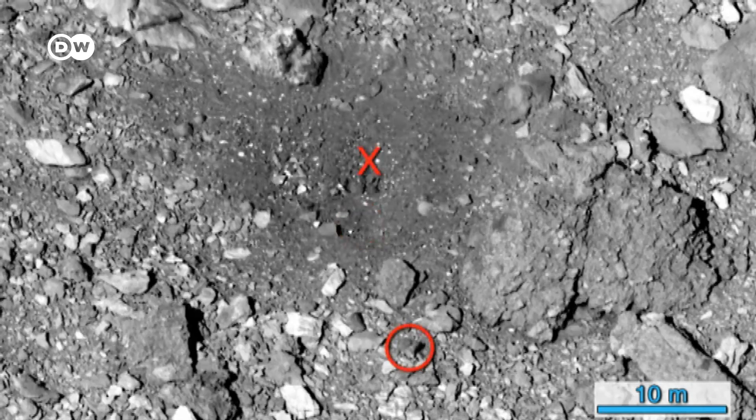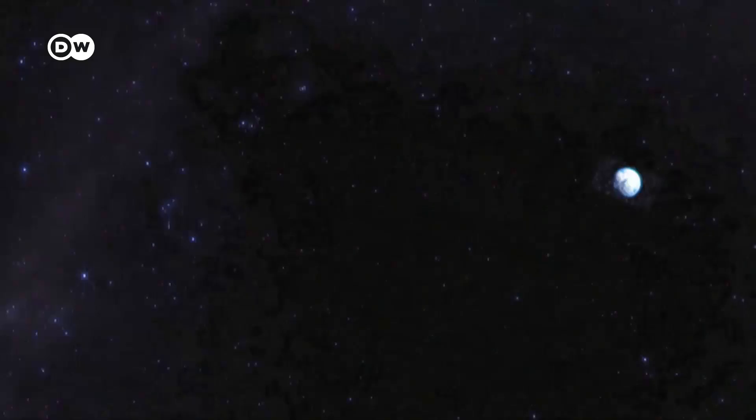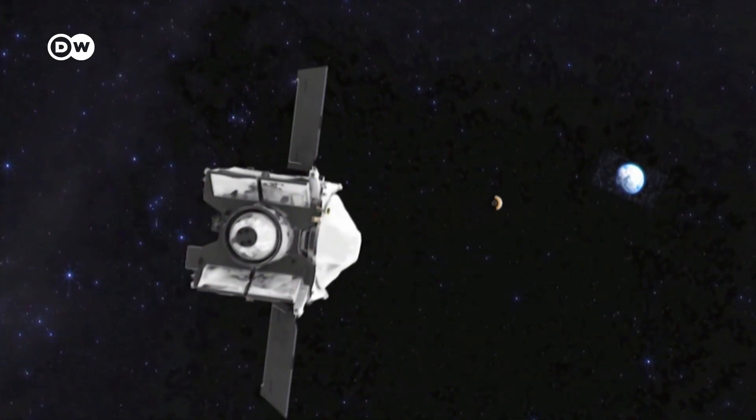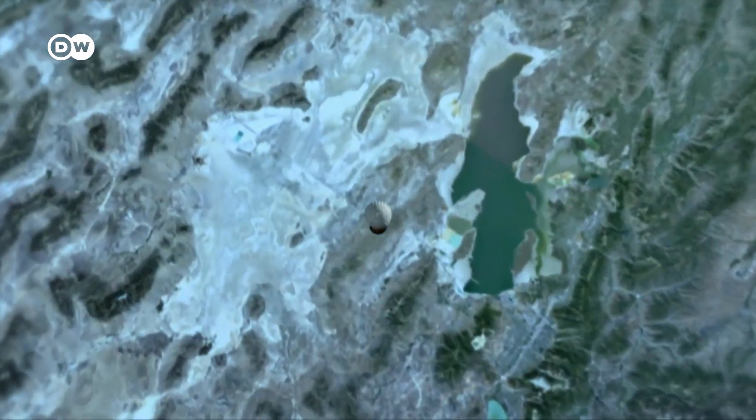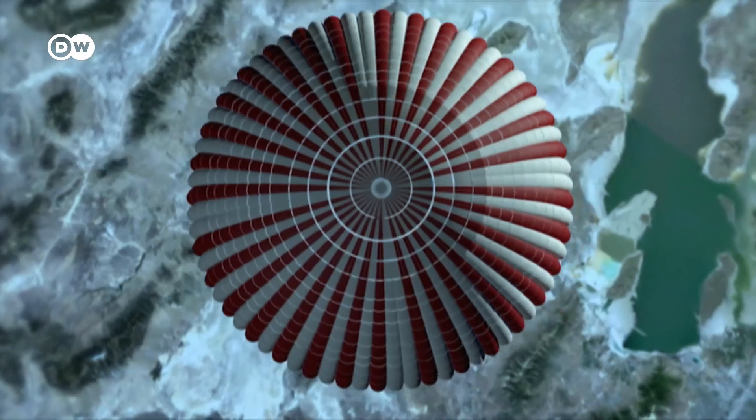In April, the probe sent photos documenting the location of the sample collection. Now the probe is returning to Earth, and when it gets close, it will drop the capsule. Researchers around the world look forward to examining the contents — the perfect kind of mission of discovery that many of us have dreamt of. We saw Apollo and the men walking on the moon returning samples, but doing this all robotically in a place that would be very hard to send women or men makes it all very real. The precious cargo is set to land in Utah in September 2023.